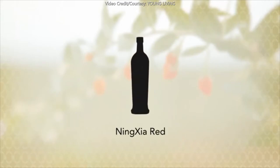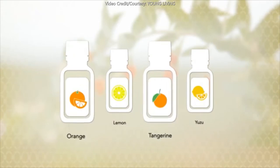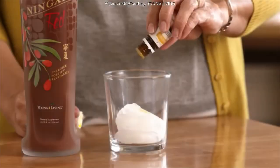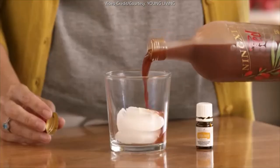What really sets Ningxia Red apart, though, is a blend of four citrus essential oils: orange, tangerine, lemon, and rare yuzu. These essential oils support healthy digestion, promote a positive outlook, and more.